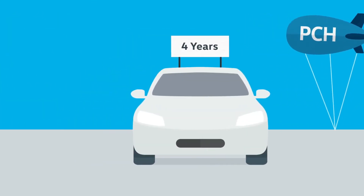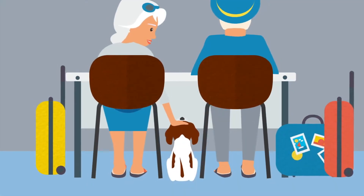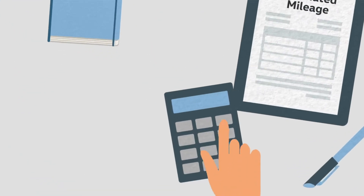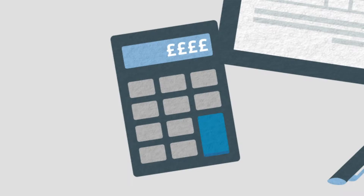At the end of the agreement, you just hand the car back to Volkswagen Financial Services with no more to pay. At the beginning, you confirm your expected mileage during the agreement, and this will affect how much you pay each month. You will also need to pay an initial rental, which could be as little as one monthly payment.